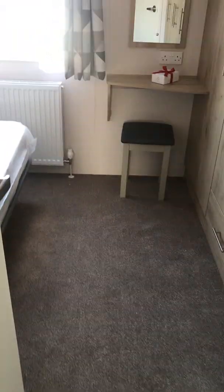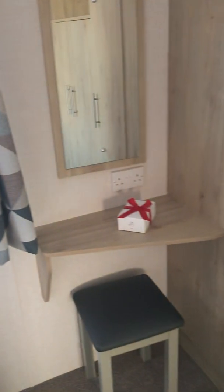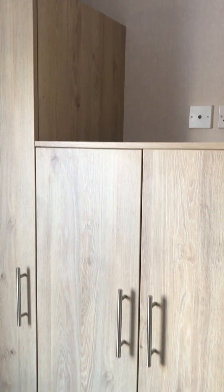Onto the main bedroom. We have an overhead shelf, bedside units, a dressing table, a large cupboard and plenty of storage space, as well as an ensuite toilet.